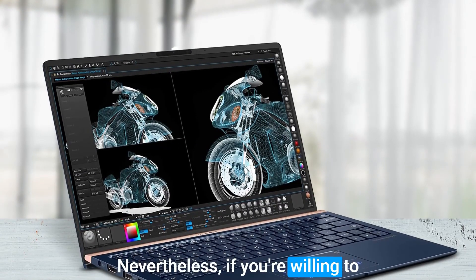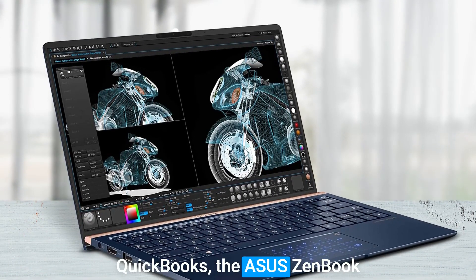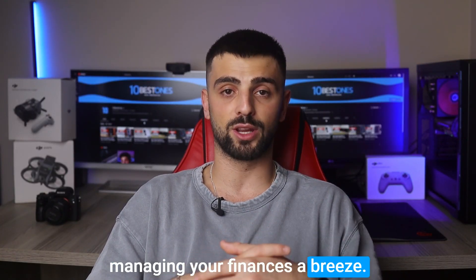Nevertheless, if you're willing to invest in a premium laptop that delivers top-notch performance for QuickBooks, the Asus ZenBook 13 is a remarkable choice. It's a sleek, powerful, and highly portable machine that will make managing your finances a breeze.